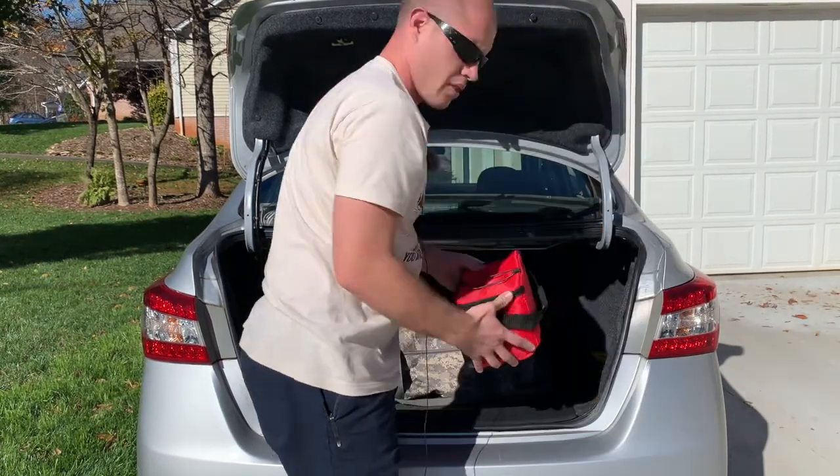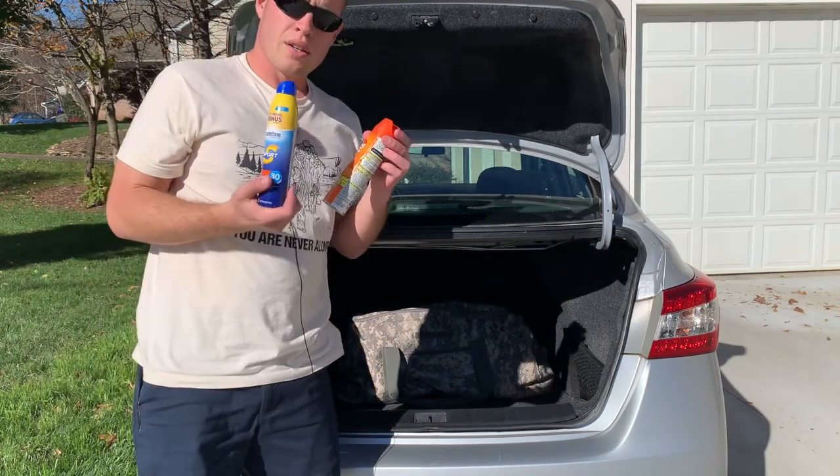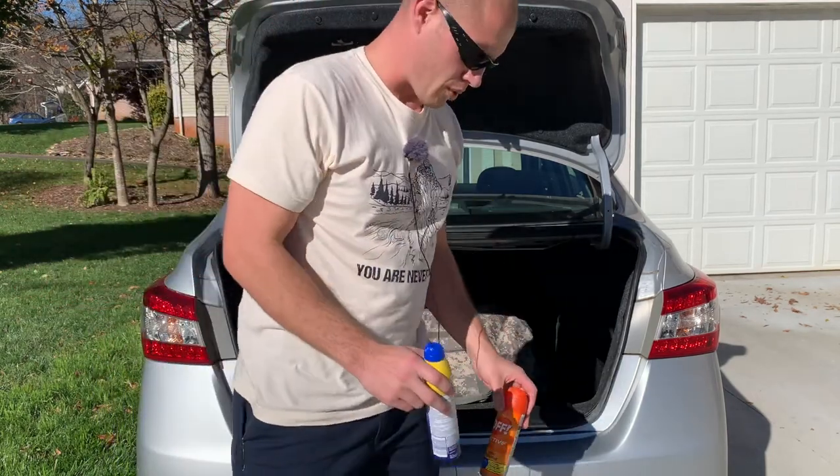Hearing protection. Spare lunchbox. Coming to the other side: sunscreen and bug spray — very important to have. I've been asked for these things multiple times on multiple outings.